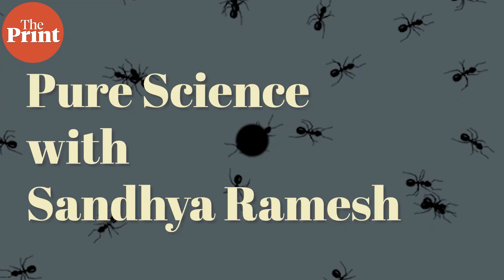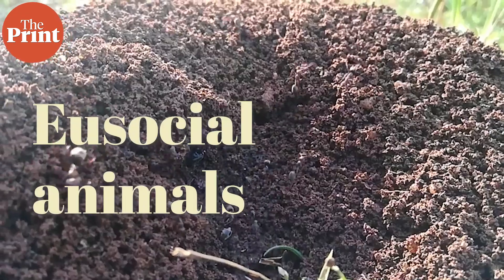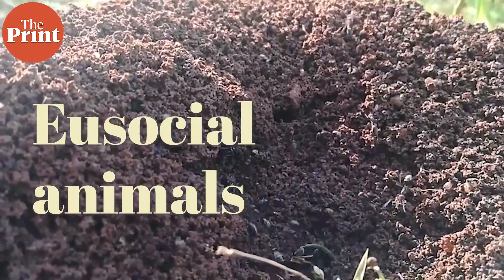I'm Sandhya Ramesh and this is Pure Science. Ants are commonly described as eusocial animals, which means that they have the most systematic levels of social structural organization. This is not like human society; instead it is characterized by division of labor. There are soldier ants who perform specialized tasks.